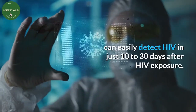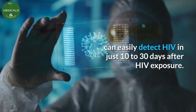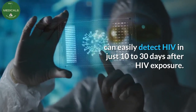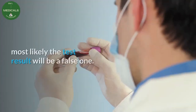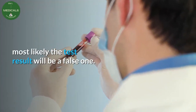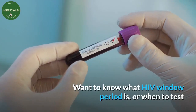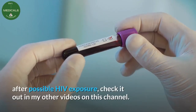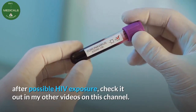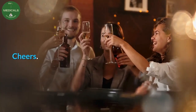However, some tests like PCR tests and fourth generation tests can easily detect HIV in just 10 to 30 days after HIV exposure. Note that if any test is used before its window period, most likely the test result will be a false one. Want to know what the HIV window period is, or when to test after possible HIV exposure? Check it out in my other videos on this channel. Cheers.